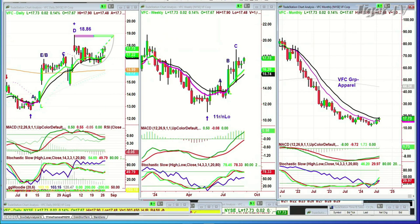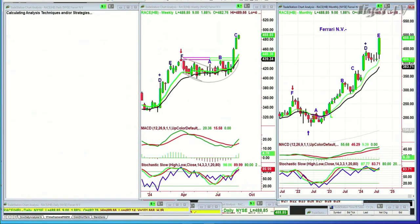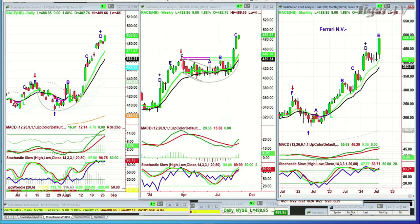Next question — RACE. This is going to be interesting. This is Ferrari. Why wouldn't it be Ferrari? At an all-time high, as we speak, in leg E — we're looking up nine points at 488.85. Leg C in the weekly chart — so many charts have leg Cs in the weekly. That's why I think we're going higher. And in the monthly chart, leg E.